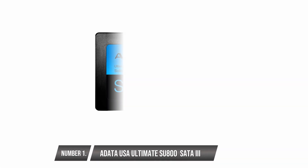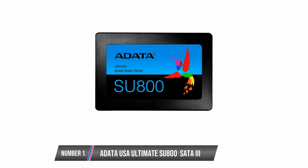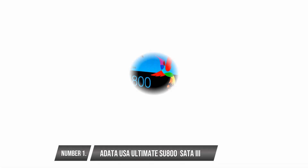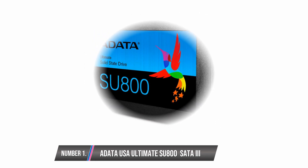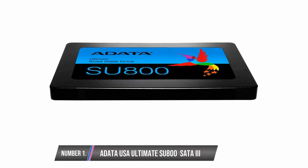The ADATA USA Ultimate SU800 SATA3 Internal SSD is most compatible with desktop devices. It is powered by 3D NAND technology, making it capable of high performance in gaming, 3D and 4K content creation, and other general storage use. It has a read-write speed of up to 560-520 Mbps respectively. However, it does not compare with NVMe drives and is not suitable for writing large data loads at once.